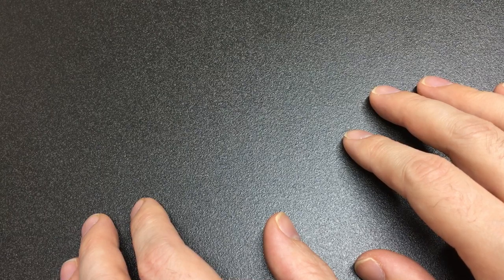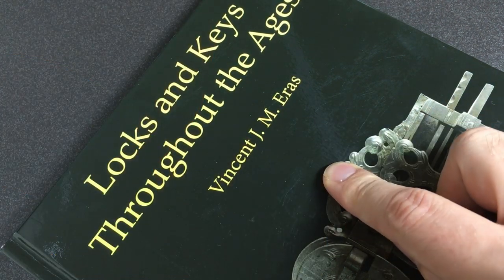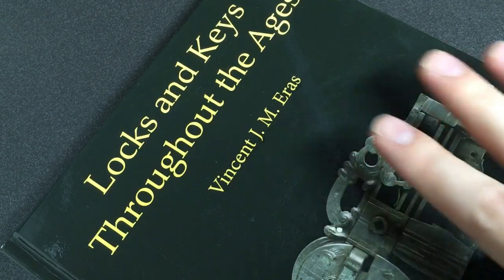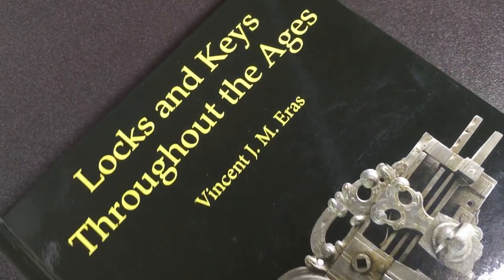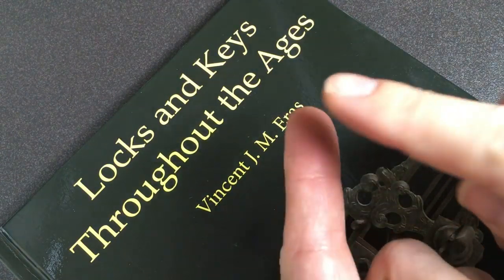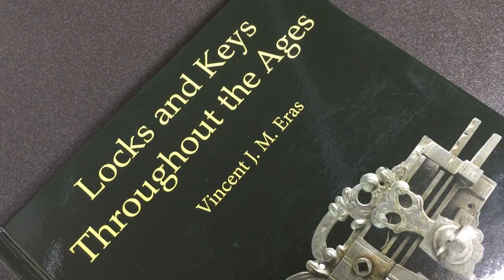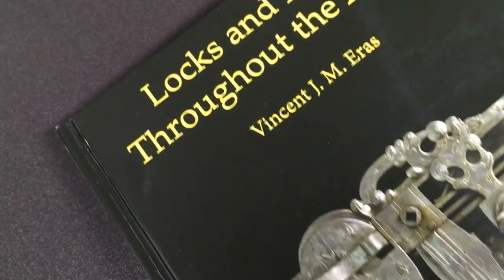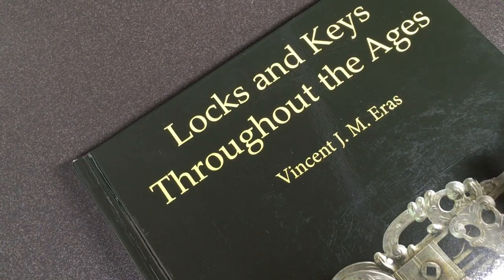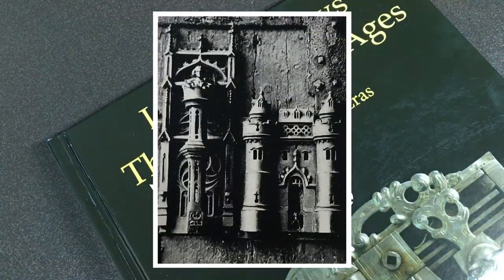Next up for my under-25-pounds category — although including shipping it's nowhere near, but let me have this one — this is the 'Locks and Keys Throughout the Ages' book, recently republished. It's a fantastic resource of interest to anybody into locks, history, design, engineering, lock picking, or locksmithing. It's a really concise book with amazing pictures, coming in at £24.70 or $32.50. Definitely a great little gift.